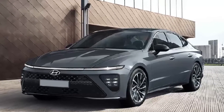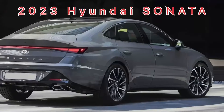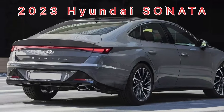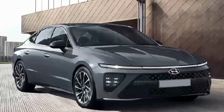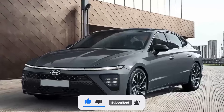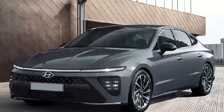Hello everyone, welcome back to the channel. Today we have information about the updated Hyundai Sonata. Last week, photos of the camouflaged samples of the restyled Sonata were published on the web, which became an occasion for us to imagine what the new product would look like.